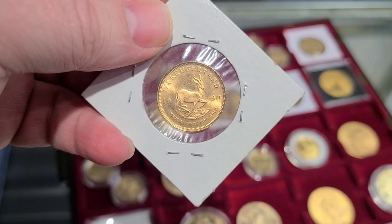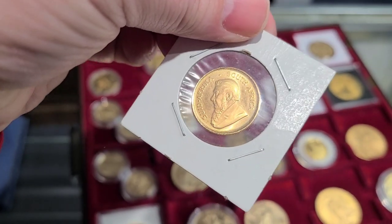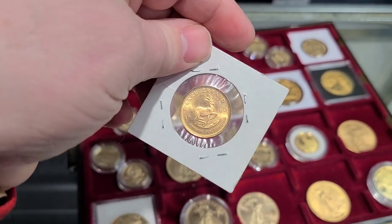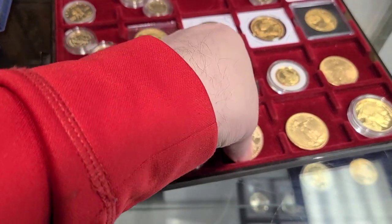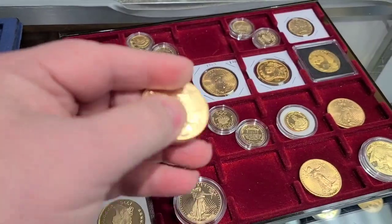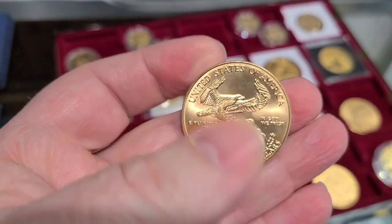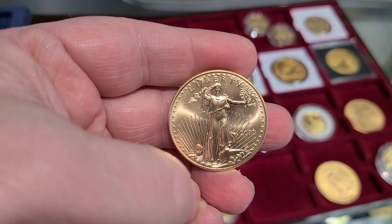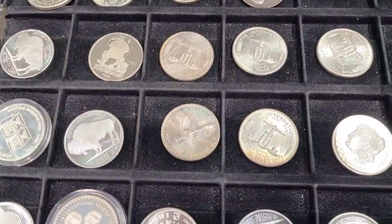Here's another Krugerrand - a 1980, the first year they were released as fractional. Sorry you can't see it as well sitting there in the 2x2, but it's exactly the same as that 1982 I just showed you other than the date. The gold Krugerrand is the gold coin synonymous with gold coins, probably above all others across the globe. Here is an American Gold Eagle - looks like a 2020 one-ouncer. I was not in the market for a one-ounce gold coin, but it's just fun to look at them. Actually, that was the year 2000. I was looking for a quarter-ounce gold coin.